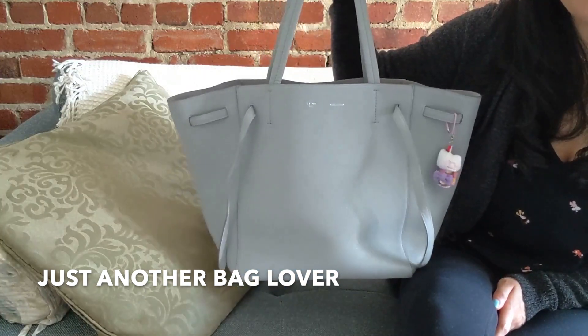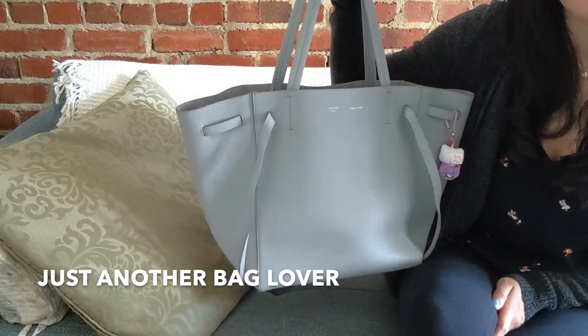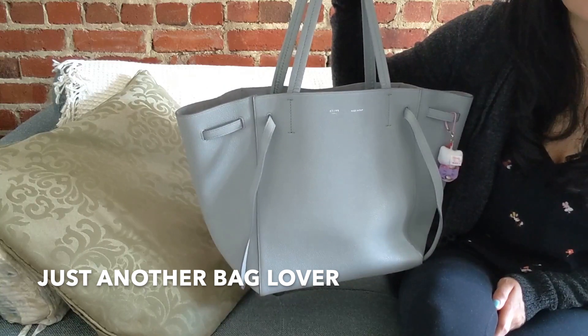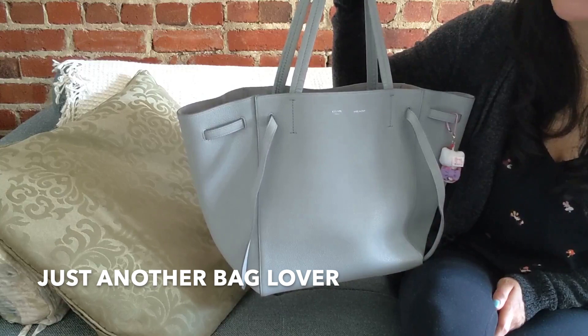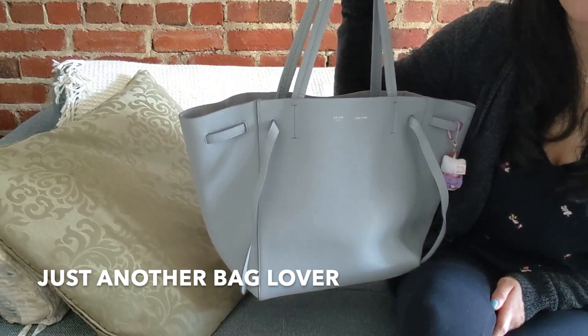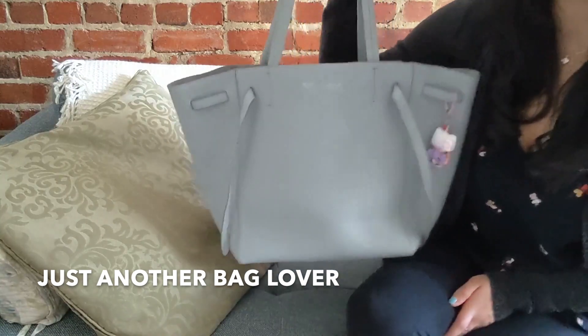I picked this up in Japan during my last trip there. I'm really happy I was able to take that trip when I did — it was right before the shutdown and when things got really crazy. I was there from late January to early February, but as we all know there was a lockdown and you couldn't travel, so I do feel really lucky I was able to go when I did.